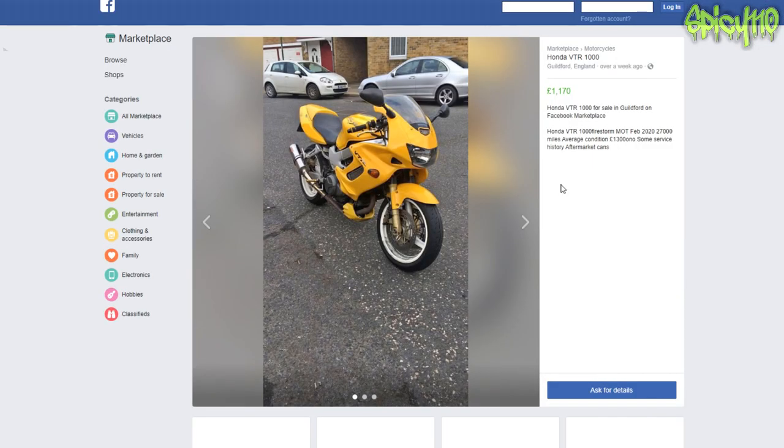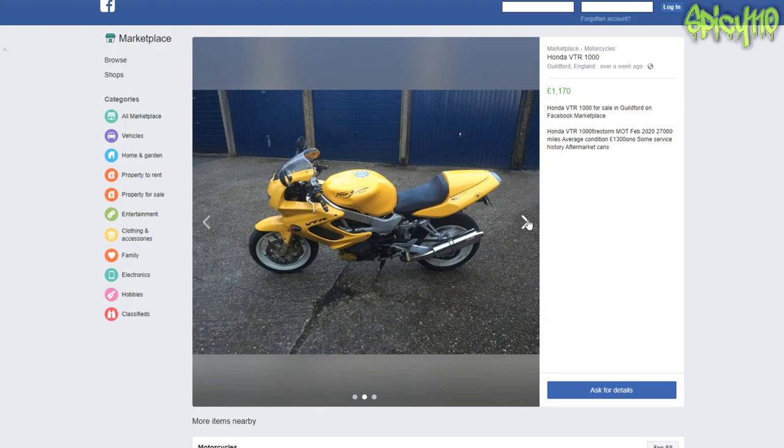eBay may have saved us: Honda VTR 1000 for sale in Guildford. MOT until February, 27,000 miles, average condition, £1,300 or near offer, some service history, aftermarket can. From these pictures we can see there's a very rusty-looking exhaust, bodywork looks pretty much undamaged. Unfortunately the photos are all taken in portrait mode — you can't really see the side of the bike. By the way, I've also done a video on taking pictures of bikes to sell them better.